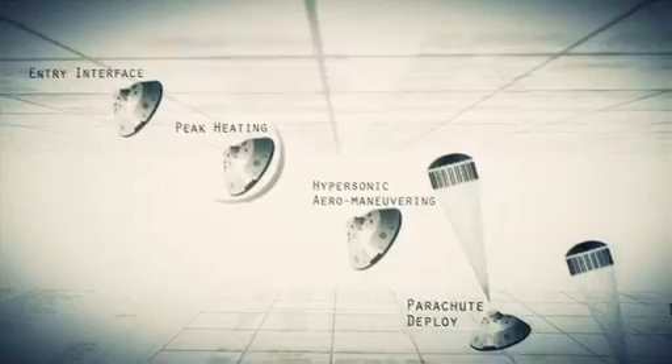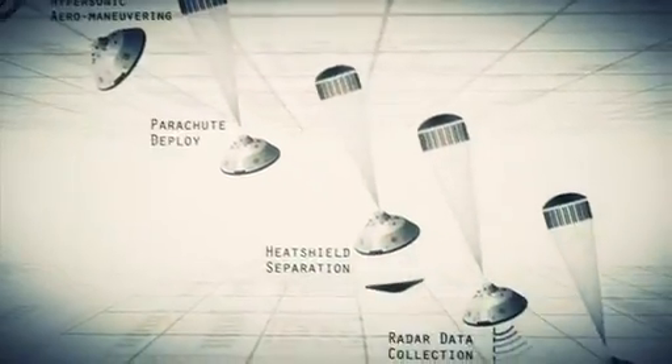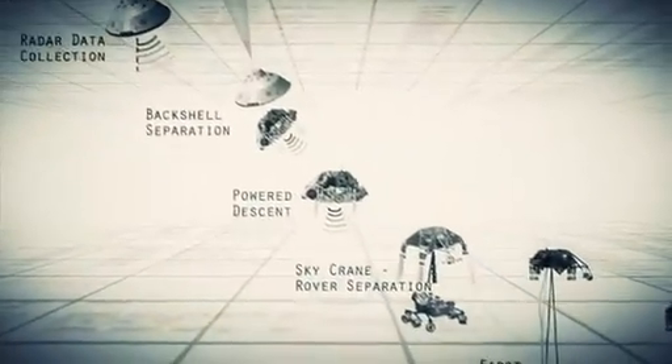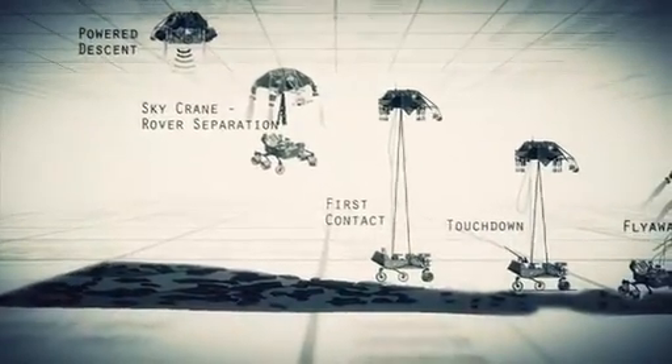Entry, descent, and landing — also known as EDL — is referred to as the seven minutes of terror, because we've got literally seven minutes to get from the top of the atmosphere to the surface of Mars, going from 13,000 miles an hour to zero, in perfect sequence, perfect choreography, perfect timing, and the computer has to do it all by itself with no help from the ground.